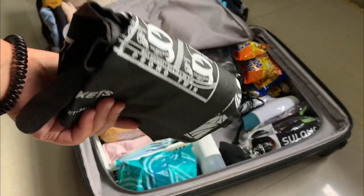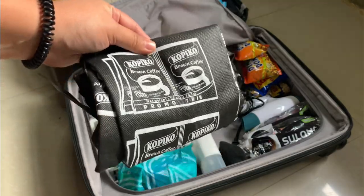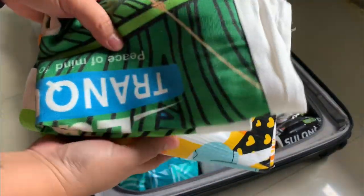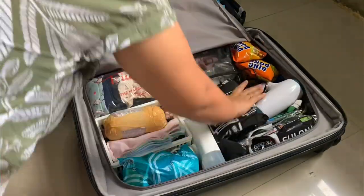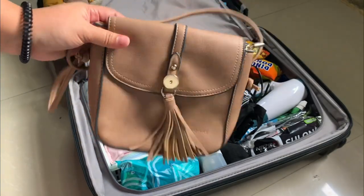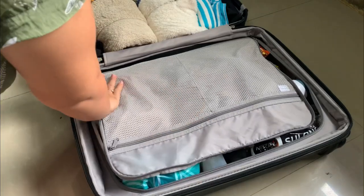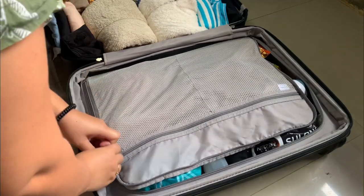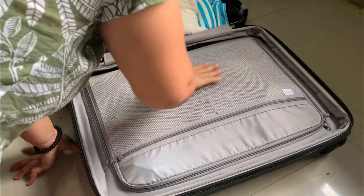Don't forget to bring some eco bags to save money while grocery shopping. And last but not least, my shoulder bag. That's all for the check-in luggage. I also forgot to buy a tabo, so I bought it the next day and put it inside. It's helpful to have a list of items so you can easily picture out the essentials you need to bring.